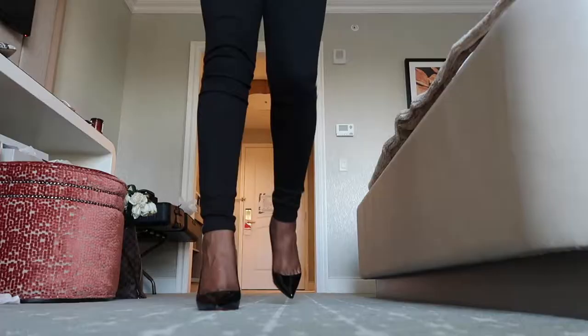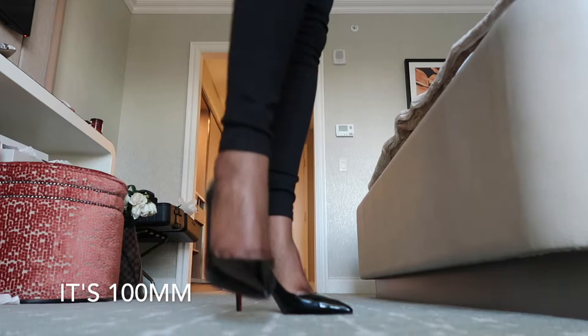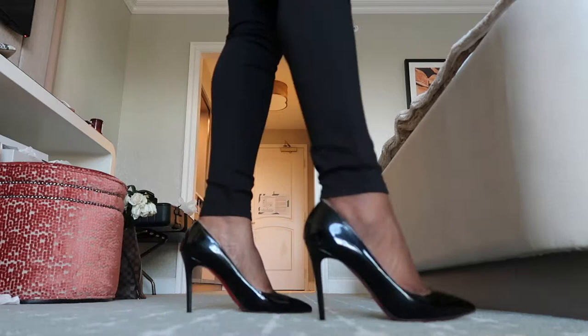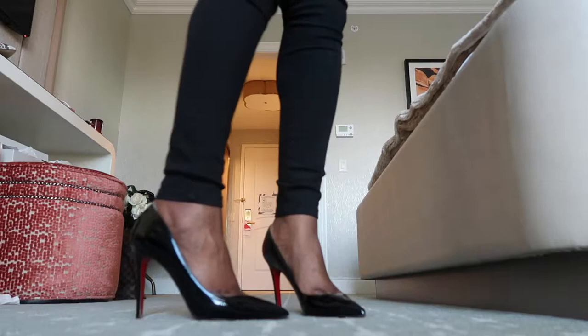The next shoe is the plain Pigalle in patent leather black. This is 105 millimeters — I'll write the exact details in the description box. This is also one of my go-to shoes because it's a slightly lower heel. I also protected the back, and as you can see it leaves the traditional toe cleavage. This is one of my go-to black high-end heels, and it's also a size 42.